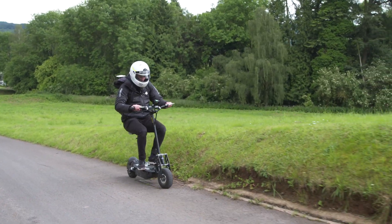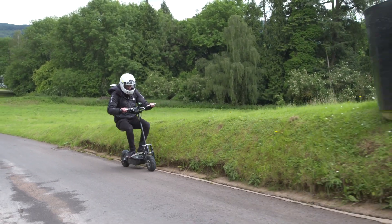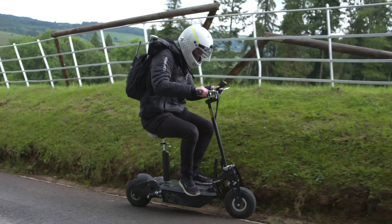The scooter is really struggling on the gradient. It's literally giving everything it has, but ultimately can't make it up the hill.